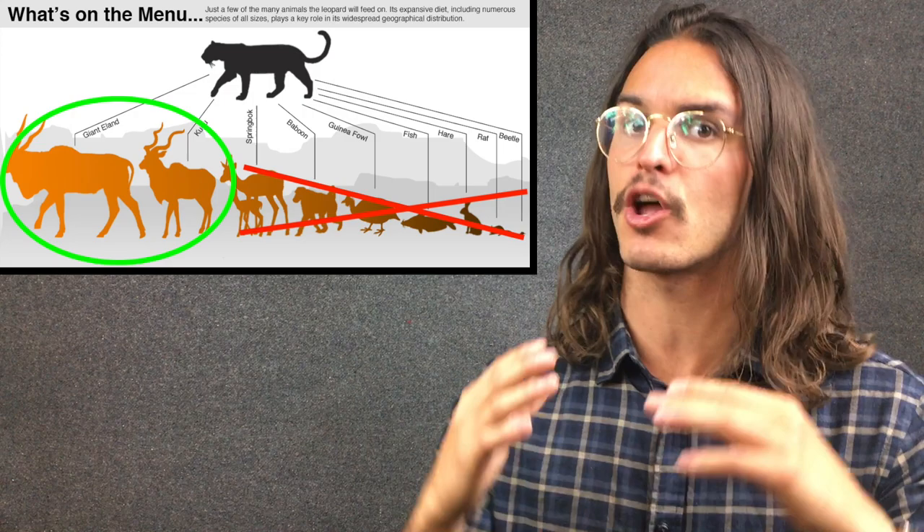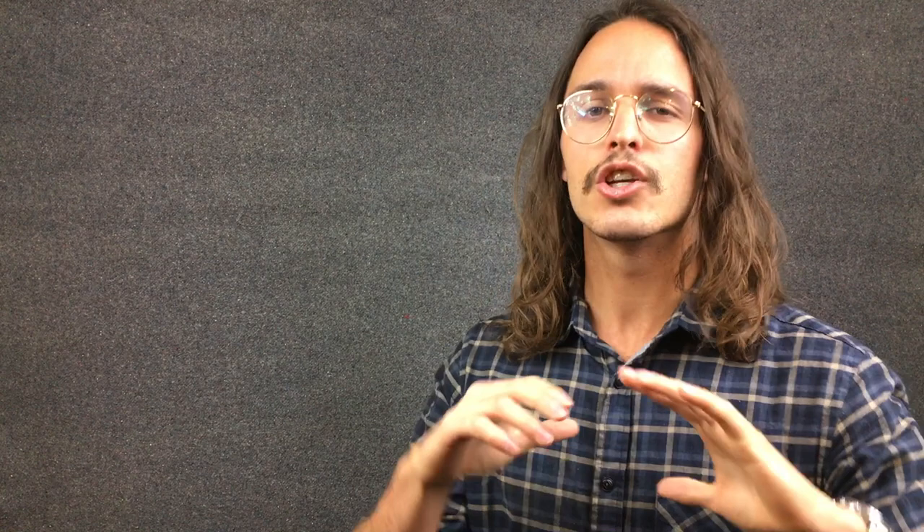So saber-tooths were predators that used these canines to kill animals quickly — but what did they kill? A study on saber-tooth predators like Smilodon from South America indicates they did take big prey, but not much bigger than what you'd expect from a lion or tiger. Modern big cats are generalists — a leopard can take anything from a small rat up to a giant eland — but while a leopard would take very big prey only occasionally, a saber-tooth predator of the same size would thrive on them, hunting them more efficiently, more quickly, and more safely.